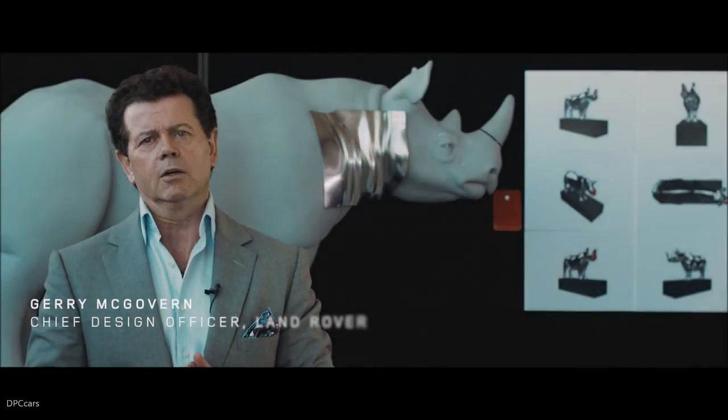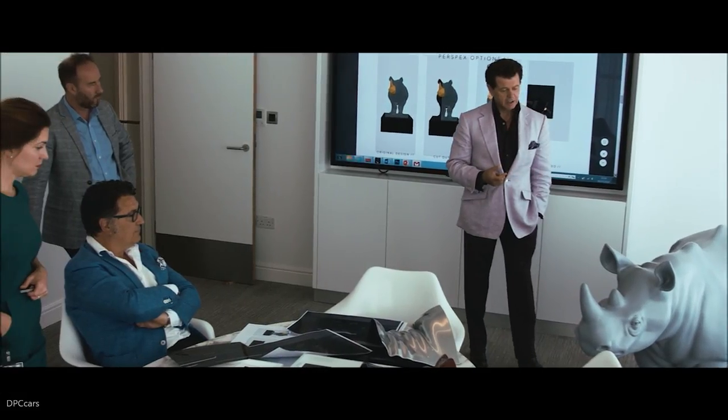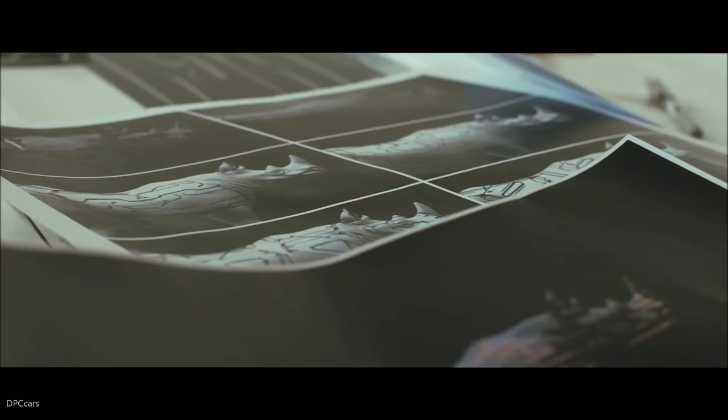The Great Rhino Trail is a London-based art installation to elevate the plight of the rhino and to raise funds for tusk projects in Africa.